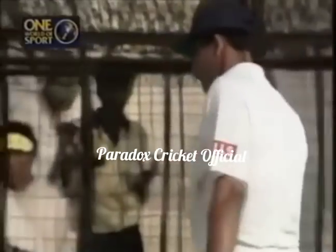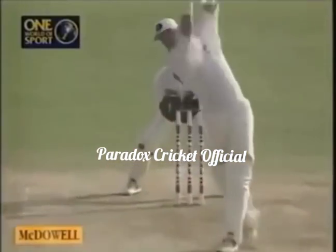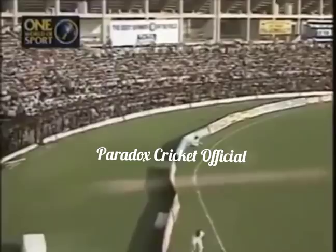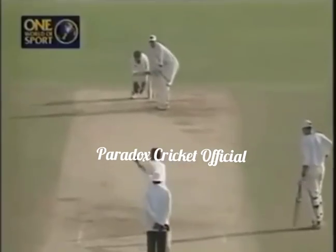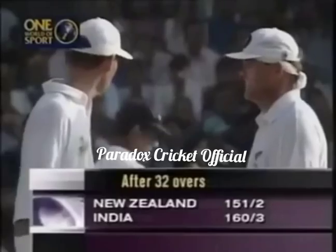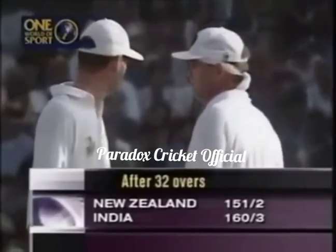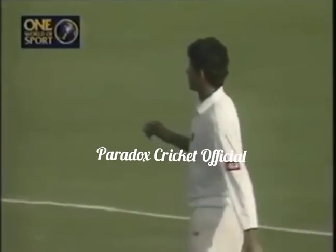Again down the track, and just over Anil Kumble's head for yet another six. It shows how important it is to get this man out. He steps out and lifts it over the top for another six. Kumble making a dive in an effort but couldn't stop that. That six also brought up the 150 of the New Zealand innings. New Zealand at the end of the 32nd over at 151 for two, and the asking rate dropping down all the time.